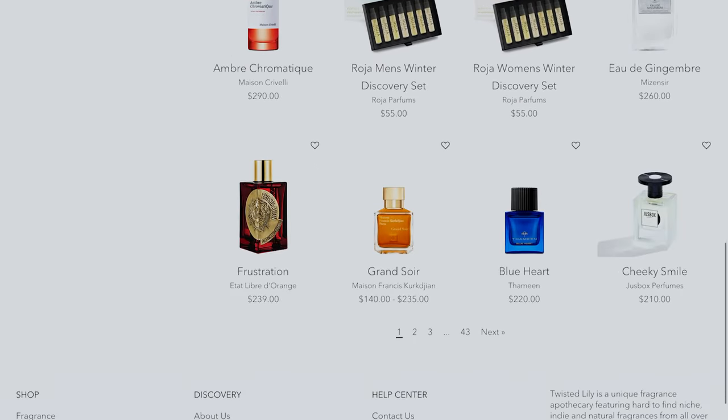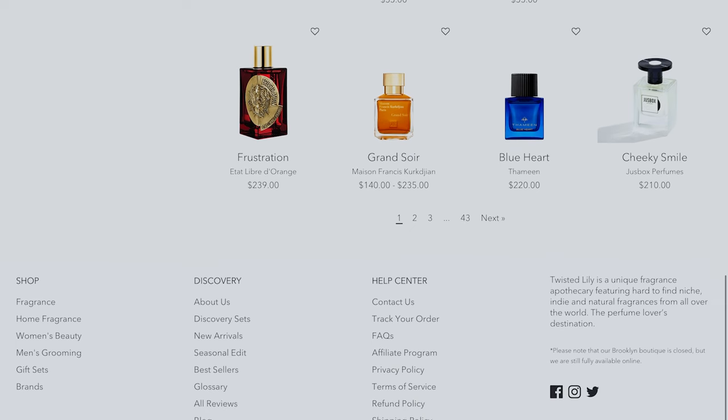If you're a fragrance collector, you might be familiar with Twisted Lily. They carry the best selections of the more hard-to-find indie, niche, and natural fragrances like Georgiouf, Mason Francis, Kirkjohn, and Raja Parfums, for example. The same goes for candles as well, like Moussincere, MFK, and of course Paul Smith.